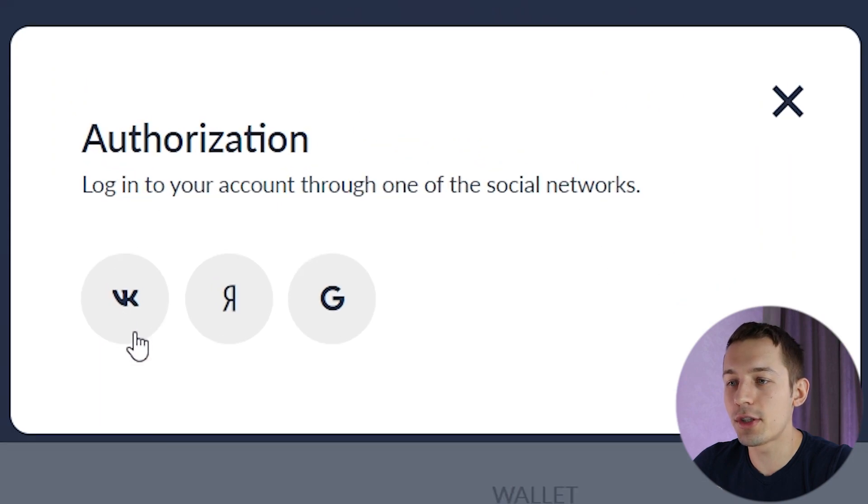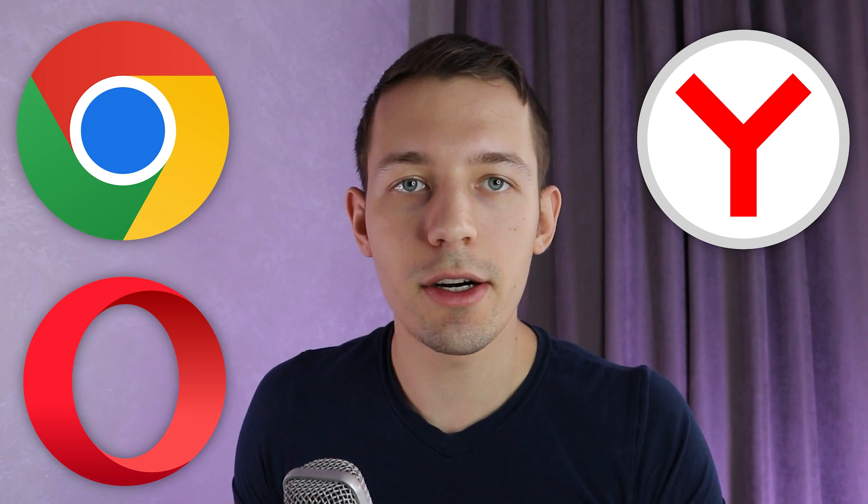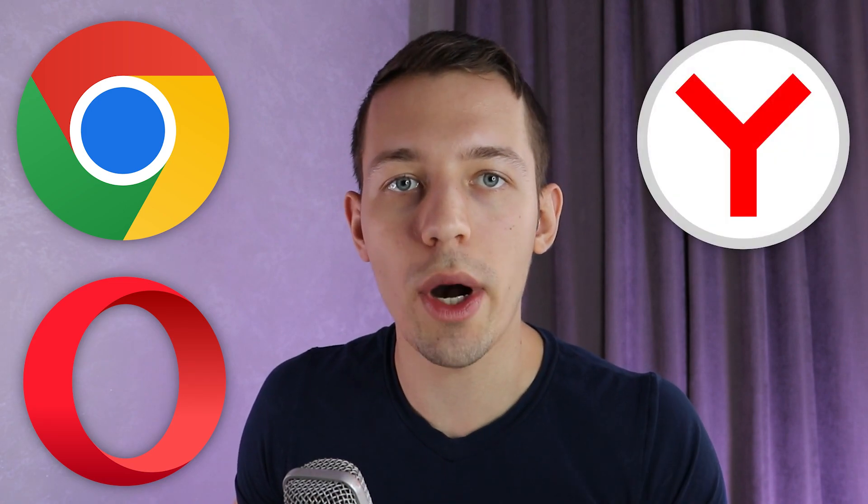First, you have to register on this site. You can authorize here using your Google account. After registration, click install extensions. This extension can be installed in three browsers: Google Chrome, Opera, and Yandex browser. Yandex browser is not suitable for worldwide use, so I'll show you how to install the extension in Google Chrome and Opera.